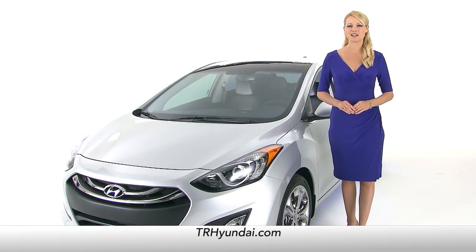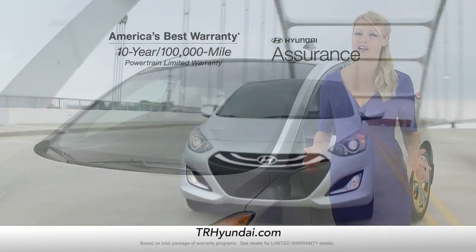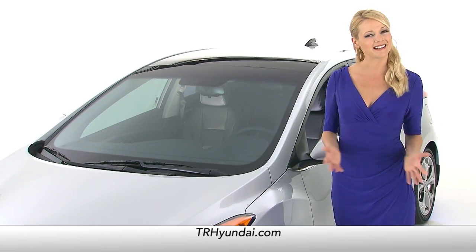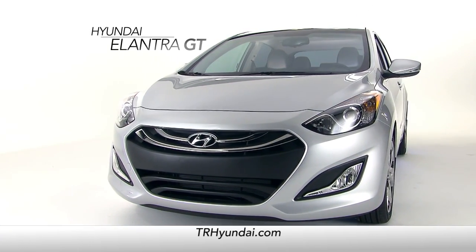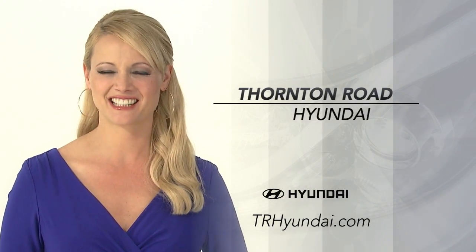Not only that, but the Elantra GT also comes with America's best 10-year, 100,000-mile warranty. So, if you're looking for a new vehicle that is practical and durable, yet fun and engaging, the Elantra GT is your ideal choice. Schedule a test drive of your very own at Thornton Road Hyundai today.